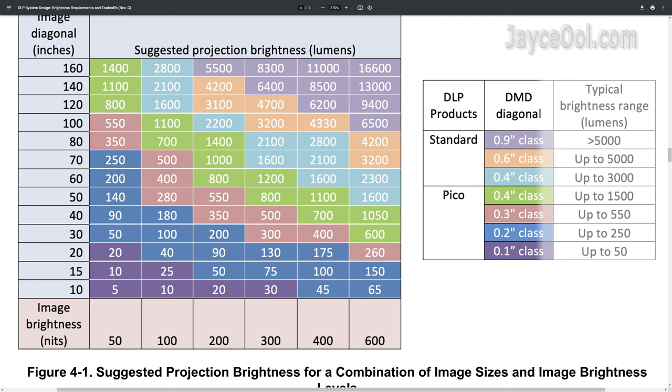Here is a very useful chart. It tells how much screen size you can have based on the projector brightness. Do take note, this is NC lumens — not the usual marketing lumens value. For a projector with 550 NC lumens, you can project up to a 100-inch screen size in a dark room, 50-inch screen size in an office conference room, and even smaller screen size in a brighter environment.